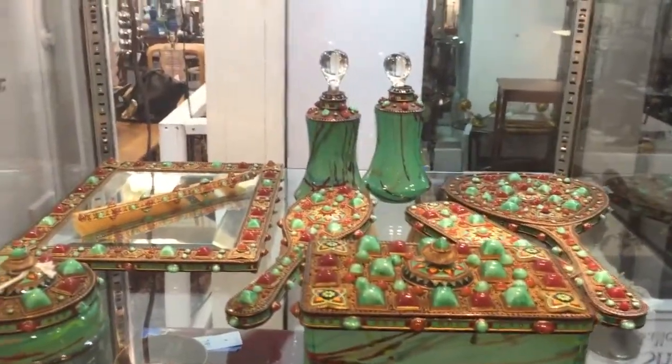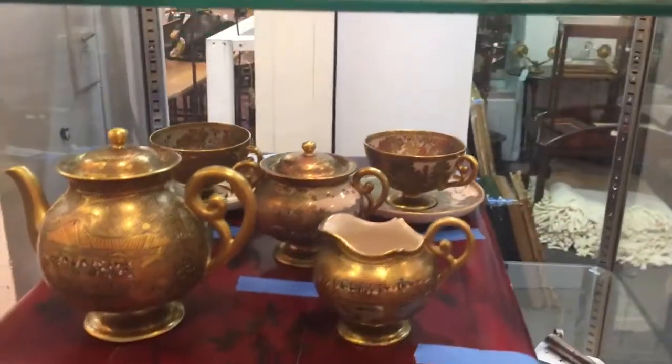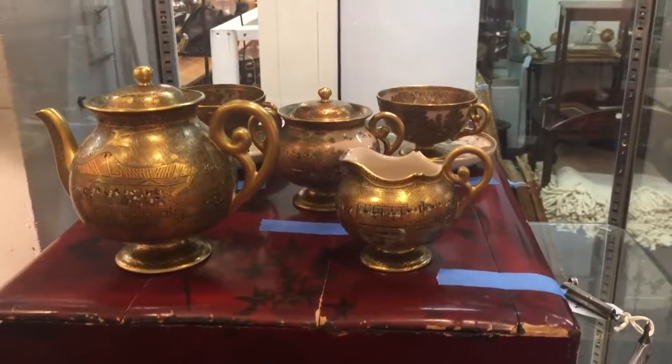In this case, we start with an Austrian jeweled dresser set, and below it a Japanese Satsuma porcelain tea set.